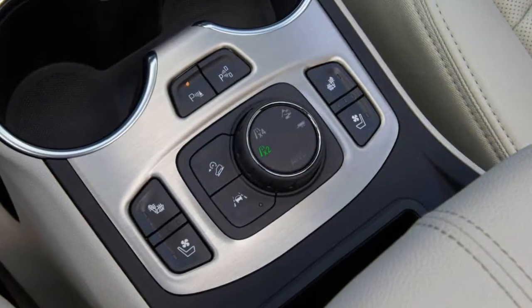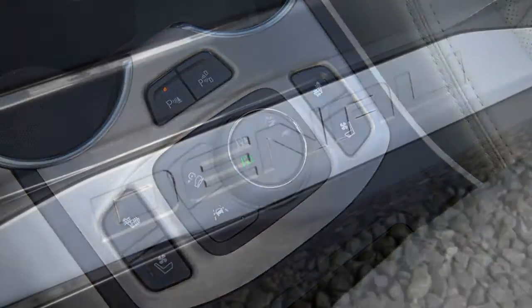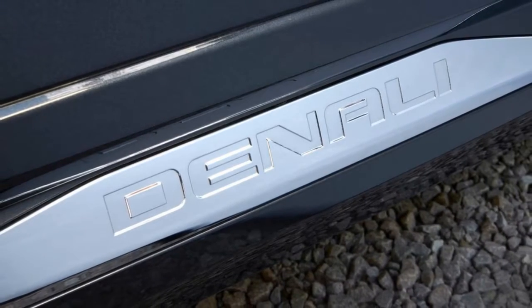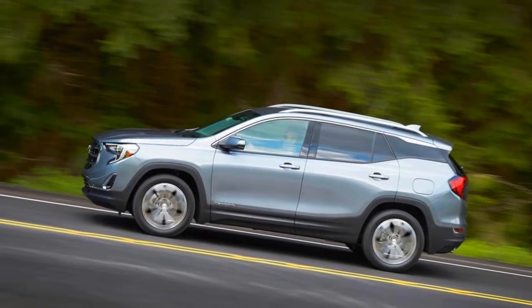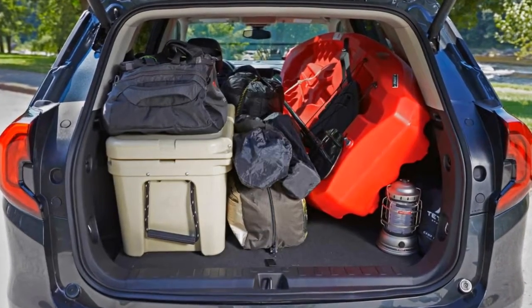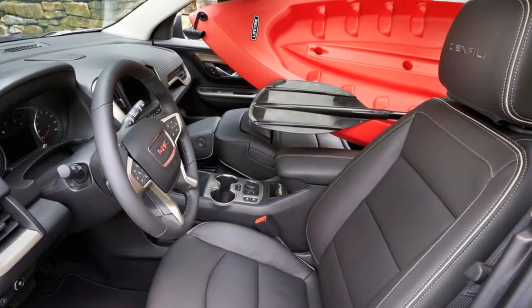For years, the GMC Terrain was built on the same Theta platform that supported the Chevy Equinox, meaning the Terrain shared a lot with its badge-engineered cousin. While both the new Equinox and Terrain kept the tradition of sharing a common platform — Delta 2 — this new platform was actually produced with the Terrain in mind, catering to outdoorsy types' desires for hauling equipment. Everything besides the driver's seat can fold flat.